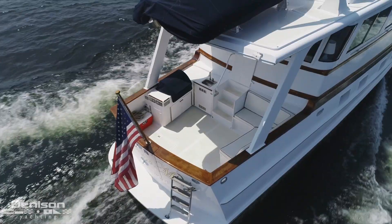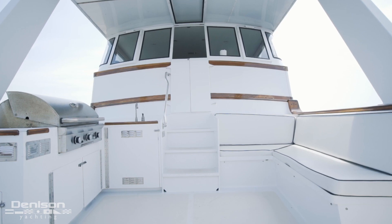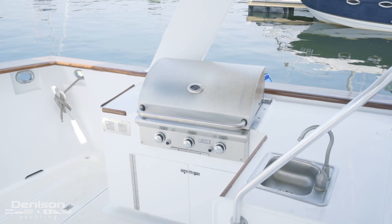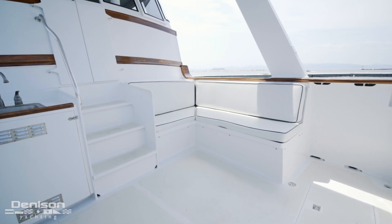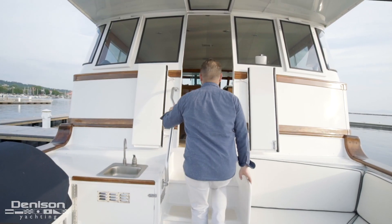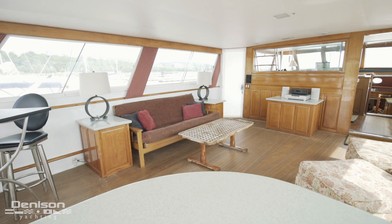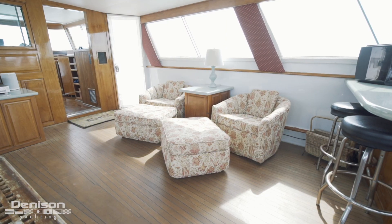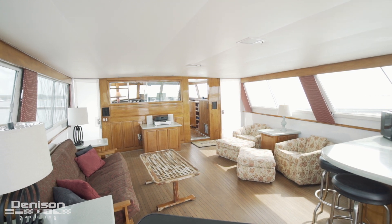We start today's walkthrough in the cockpit. The owner has added a propane grill, making what used to be storage into an outdoor kitchen. The L-shaped seating area is a great place for a morning cup of coffee. Stepping up from the cockpit, we enter the upper salon — or as the owner refers to it, the sunroom. Here you can lounge around, read a book, have a drink at the bar, or just enjoy being on board one of America's most well-known builders of classic yachts.